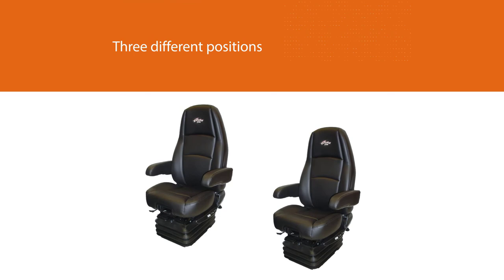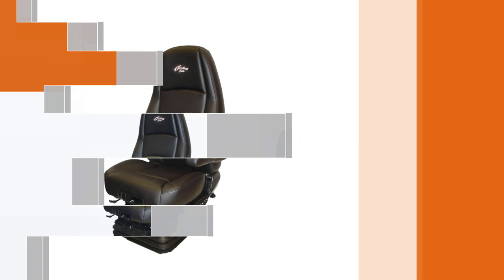Seat comfortability should be a top priority for every driver, and more so for long distance drivers. I hope you got your needed information through this list. For more details, click the link in the description. Thanks for watching the video.